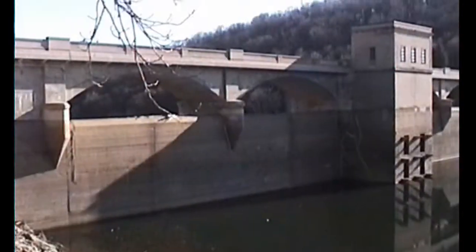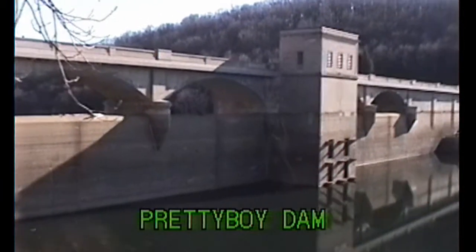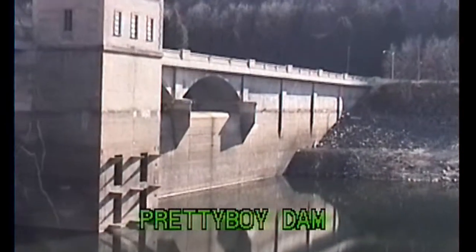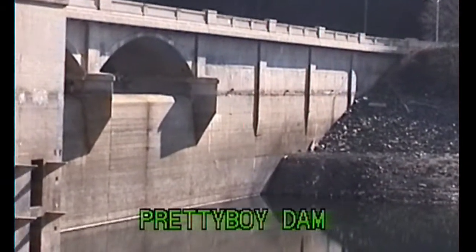Another dry one. And a closer view of Pretty Boy Dam itself. As you can see here, the water is way lower than at Loch Raven Dam — considerably, about 20 to 30 feet. You can obviously tell where the crest would be. We're in a crisis right now, for sure.